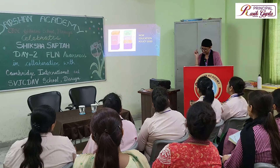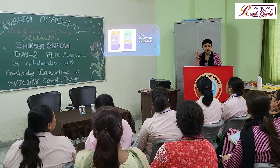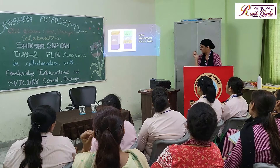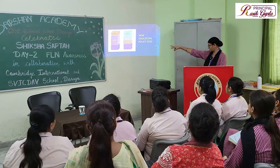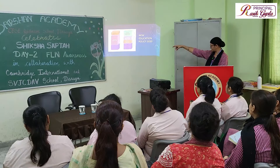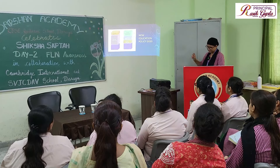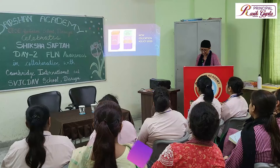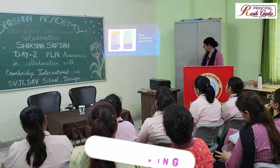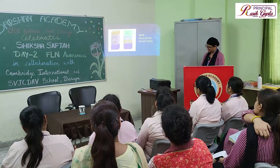According to the New Education Policy, the present structure is 5 plus 3 plus 3 plus 4. The previous structure was classes 1st to 10th for ten years, with lower primary classes, and 2 years of plus 1 and plus 2. Now the new structure is: the first 5 years is the foundational stage from nursery to second, then third to fifth is the preparatory stage, sixth to eighth is three years of middle stage, and ninth to twelfth is four years of secondary stage.